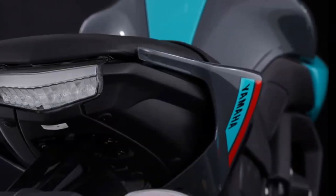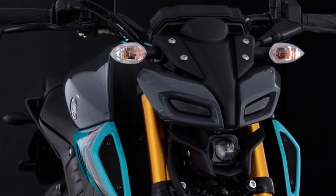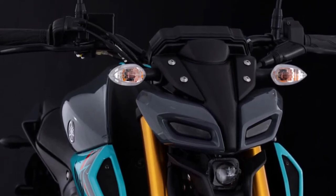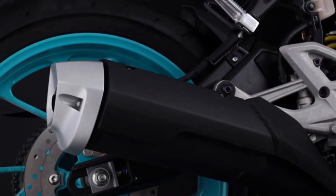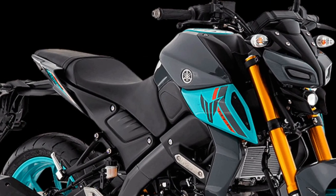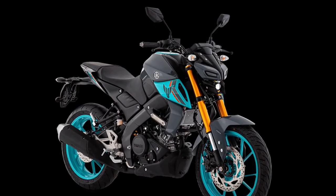This efficiency, combined with its performance capabilities, makes the MT-15 a versatile option for various riding needs. Another notable feature is the bike's aggressive exhaust note, which adds to its sporty character. The exhaust system is engineered to provide a throaty sound that enhances the overall riding experience.